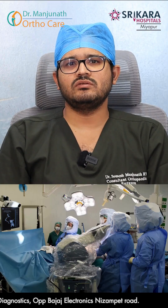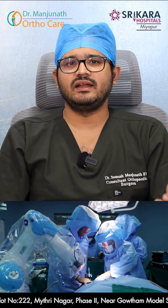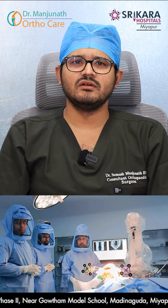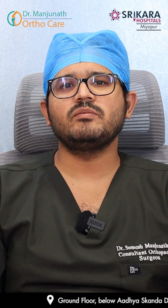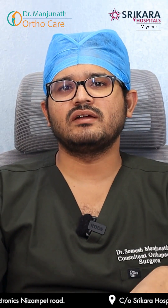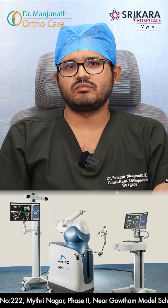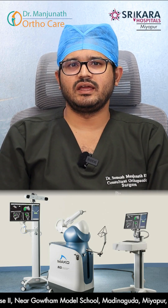Robotic TKR patients will perform better and achieve early recovery compared to normal knee replacement. The pain aspect depends on the sensitivity of the patient. For young patients who are otherwise fine except for knee pain, with no other kind of medical illness, robotic TKR will definitely help compared to conventional TKR.